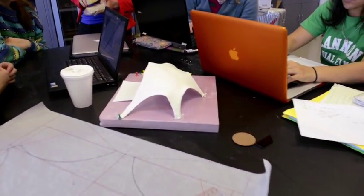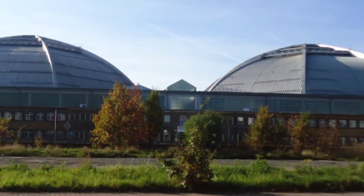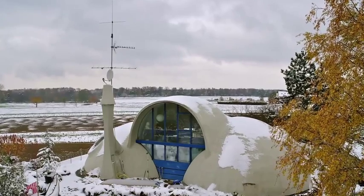When you think of a shell structure, maybe you can think of an egg. An egg is a structure that has to span a certain distance and it uses very little material. The first shells really came about in Germany in the 1920s.